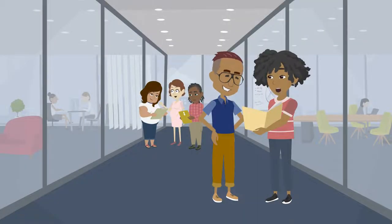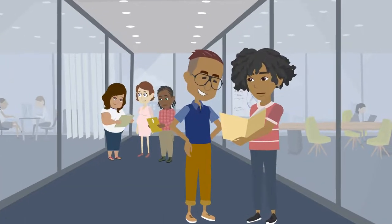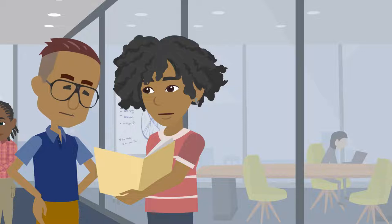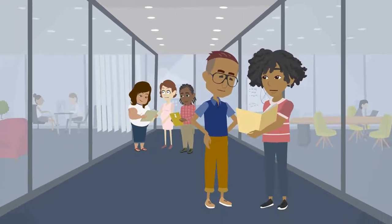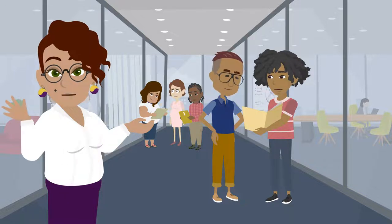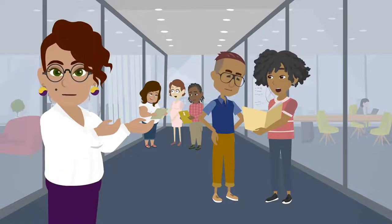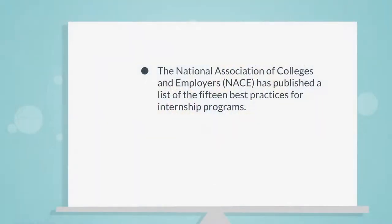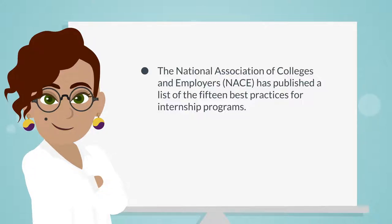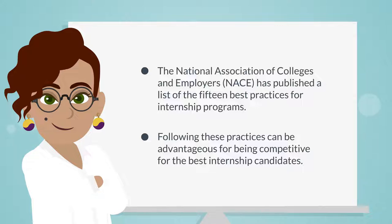Internship programs have been an integral part of many organizations' operations for a number of years. Consequently, program managers have overhauled, analyzed, tweaked, and otherwise massaged their programs to ensure their ongoing success. Many organizations view their internship programs as essential elements of their recruiting pipelines for full-time employment. The National Association of Colleges and Employers has published a list of the 15 best practices for internship programs. Following these practices can be advantageous for being competitive for the best internship candidates.